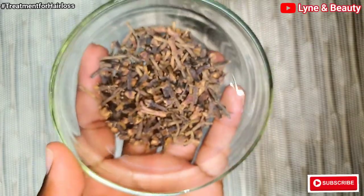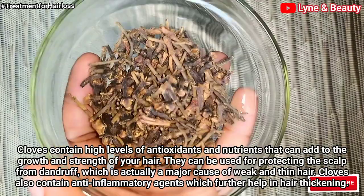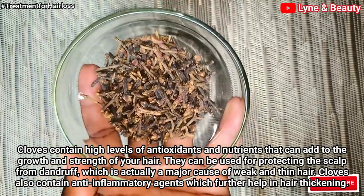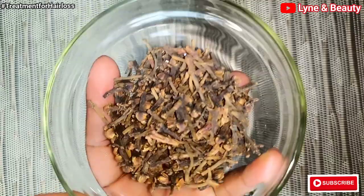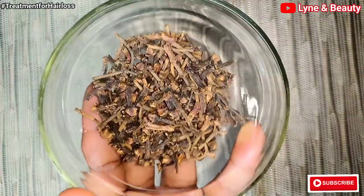I'll also use cloves. Cloves promote hair growth — they contain eugenol, which is good at promoting hair growth. Cloves also treat dandruff, prevent premature graying, curb hair loss, and clean and soothe the scalp.